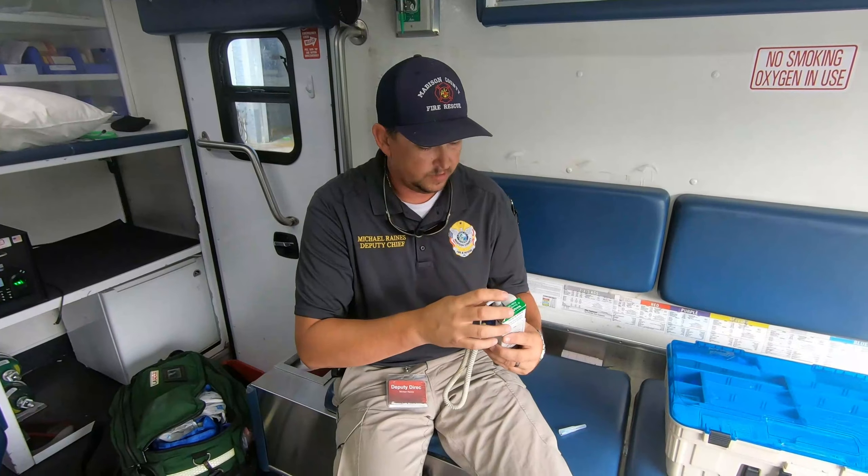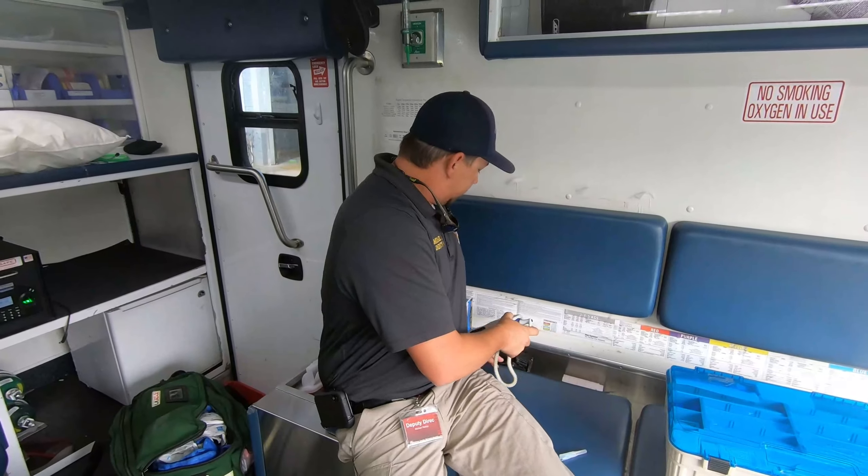We do have a thermometer — we check your temperature, it goes under your tongue or under your arm. Pretty much we're like a rolling emergency room. We have just about everything in here that an emergency room does, and we can do pretty much anything back here that we need to in order to keep you alive until we can get you where you need to go.